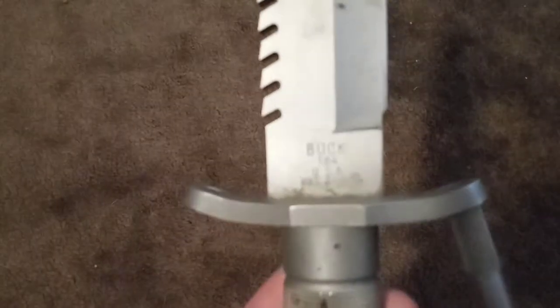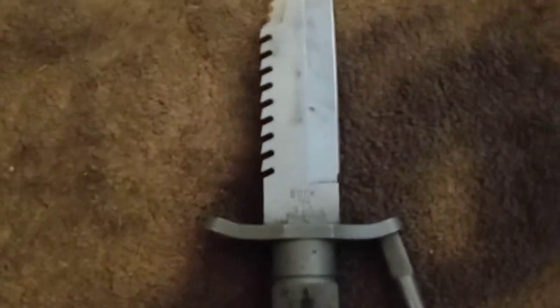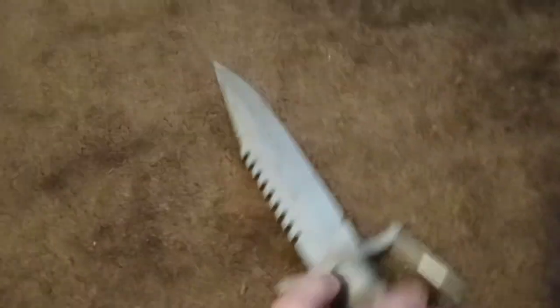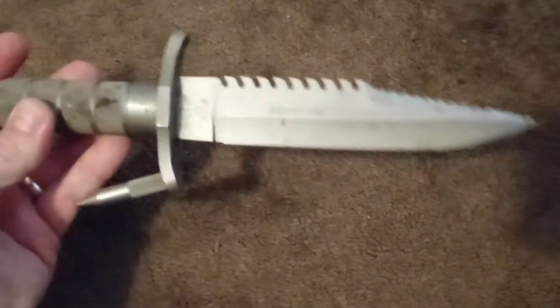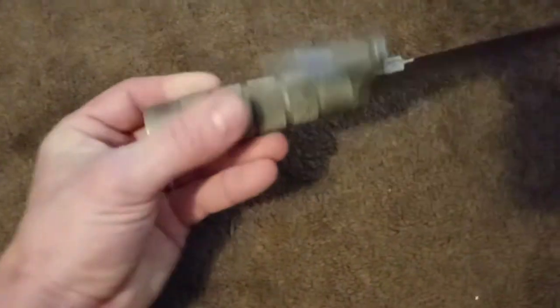It ended up being a Buck 184 US patent knife. It's missing one piece right here and the bottom piece that screws in. This is actually a Navy SEAL blade — United States Navy SEALs. Pretty cool find.